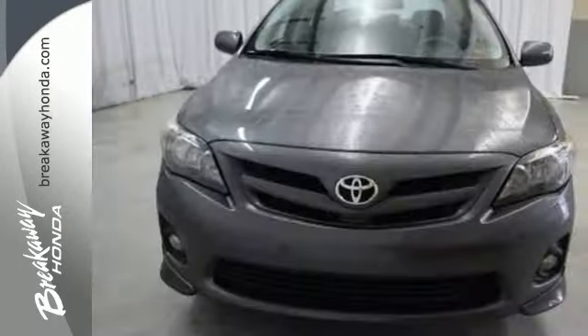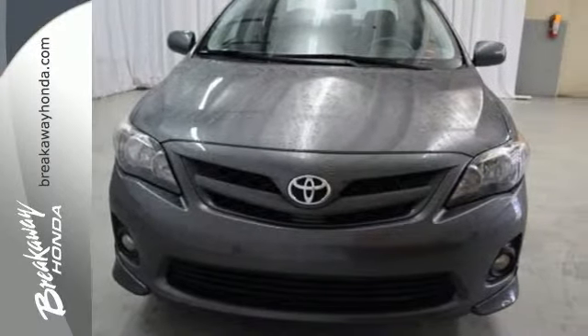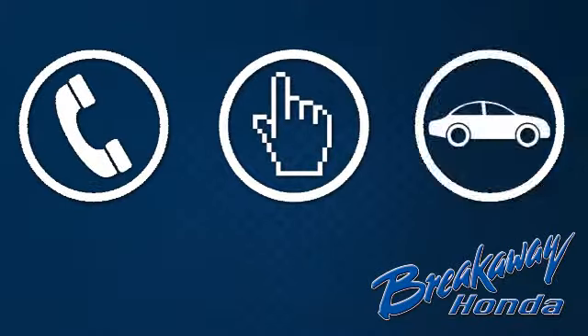A fantastic choice for you and your lifestyle. See it for yourself today. Call, click, or stop in today.